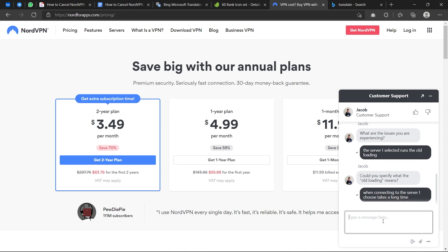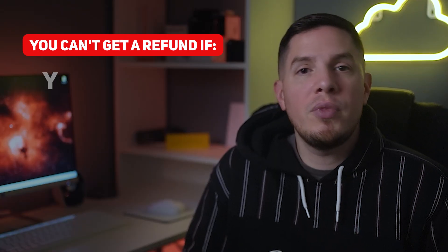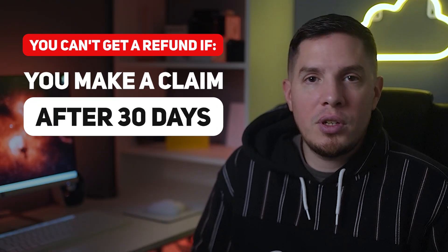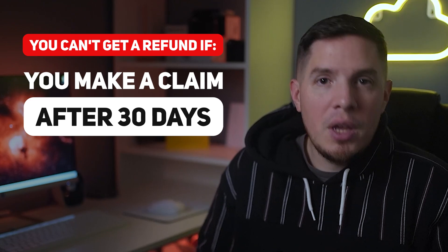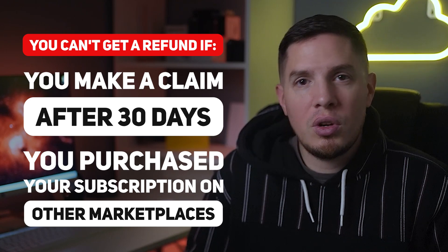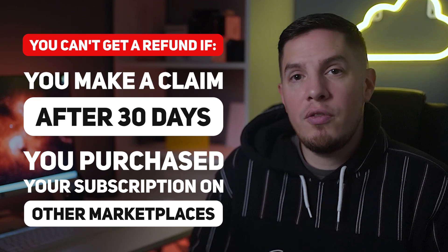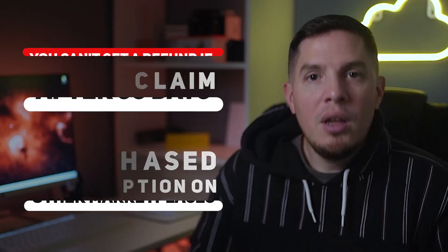The amount of time it takes to receive your refund depends on the payment method you used — generally this should take no longer than 10 business days. Full disclosure though: even with the steps described, it's not guaranteed you will get a refund. There are some instances where NordVPN will not process a refund — for example, if you make a claim after 30 days you won't get your money back. Also, Nord won't process a refund if you purchased your subscription on other marketplaces like Apple and Amazon; you'll need to contact those platforms directly, and the refund will be based on their terms and conditions.